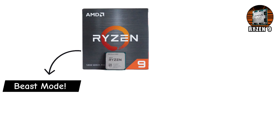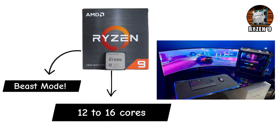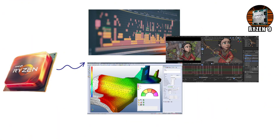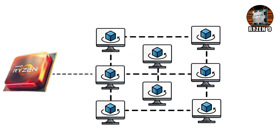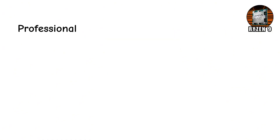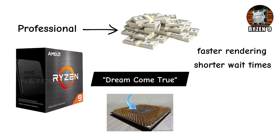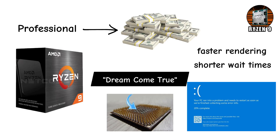Ryzen 9 — here's where we hit the absolute beast mode of desktop processors. Ryzen 9 usually comes with 12 to 16 cores, making it one of the most powerful CPUs you can buy for a consumer PC. This isn't just about gaming — it's for 8K video editing, 3D animation, scientific simulations, software development, and running multiple virtual machines at the same time. For most people, Ryzen 9 is overkill. Using it just for Minecraft or browsing Facebook is like buying a rocket ship to go grocery shopping. Cool? Yes. Necessary? No. But for professionals who actually make money with their PC, Ryzen 9 is a dream come true. More cores mean faster rendering, shorter wait times, and the ability to juggle tasks that would crash lesser CPUs.